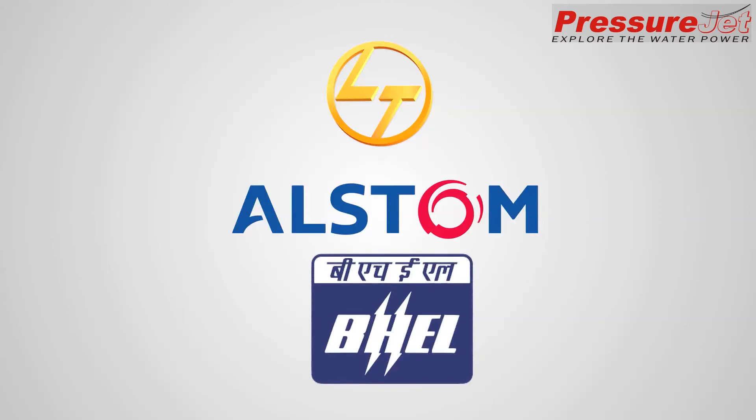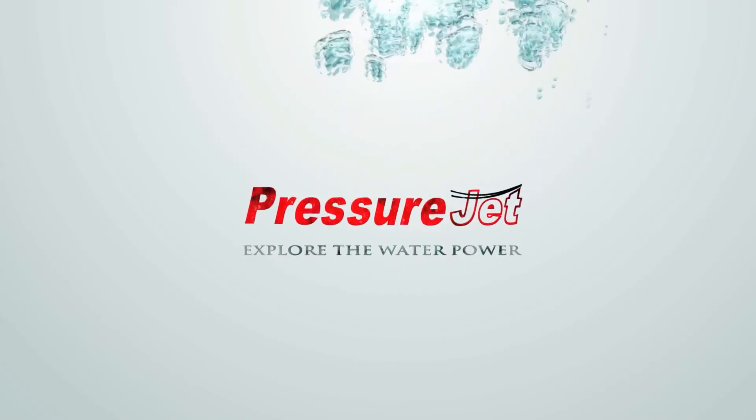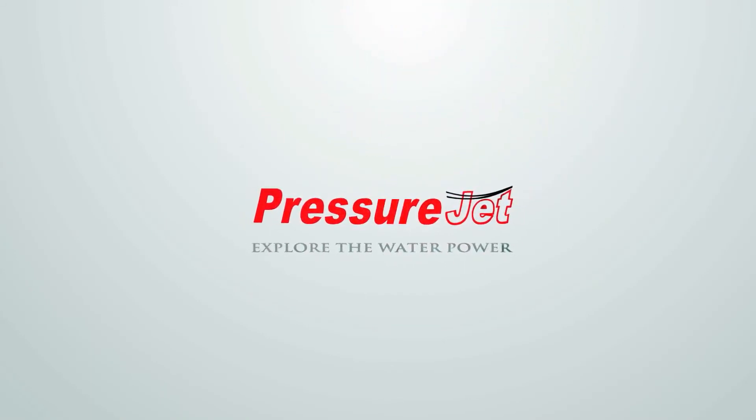PressureJet also provides semi-automatic solutions for small and medium-scale industries. Through an innovative approach, PressureJet offers such solutions at very reasonable cost to help businesses stay competitive in today's demanding market.